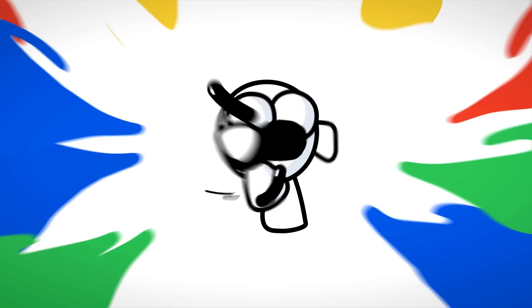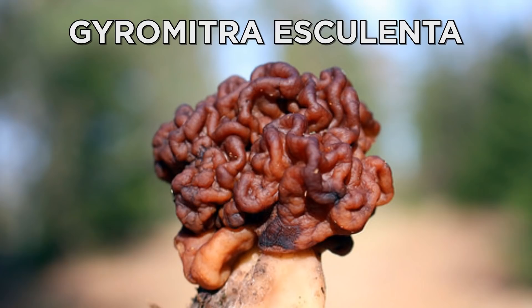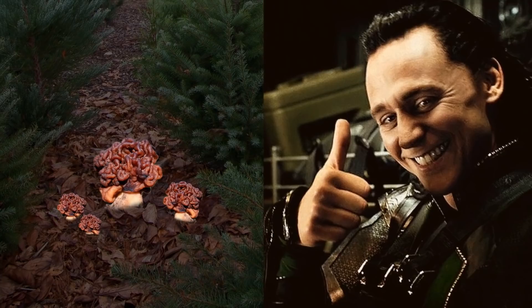Now I know what you might be thinking, and no, this isn't a brain growing from the ground, but a type of fungus called Gyromitra esculenta. These can be found during spring and summer across North America and Europe, most often underneath coniferous trees. Despite its weird appearance, it's considered a delicacy — but be warned, they're poisonous and can be deadly if eaten raw.